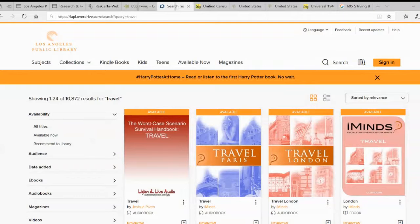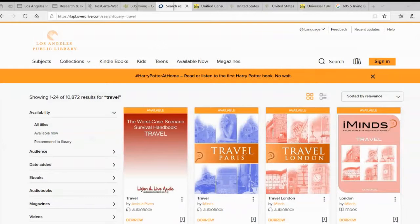For travel books, there are some good ones — it's not really travel so much, but Peter Mayle talking about Provence is enjoyable.